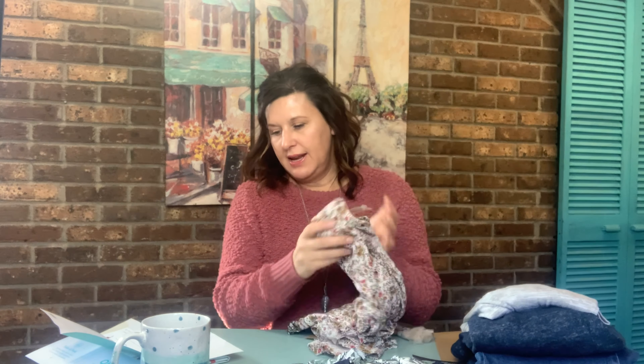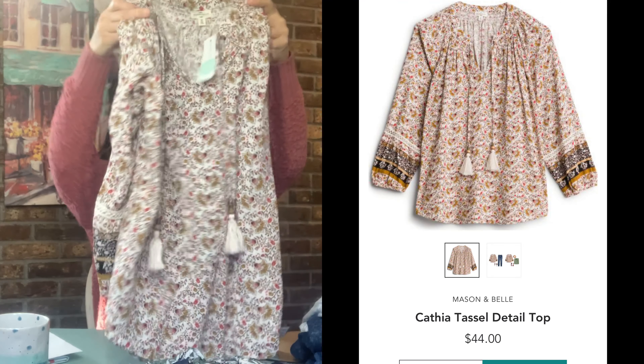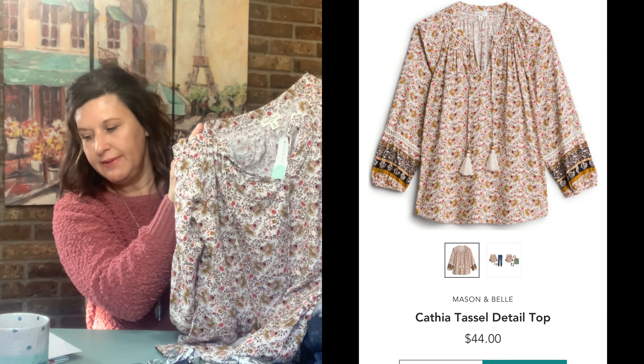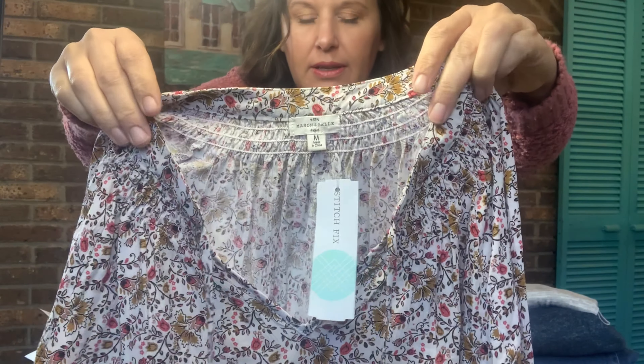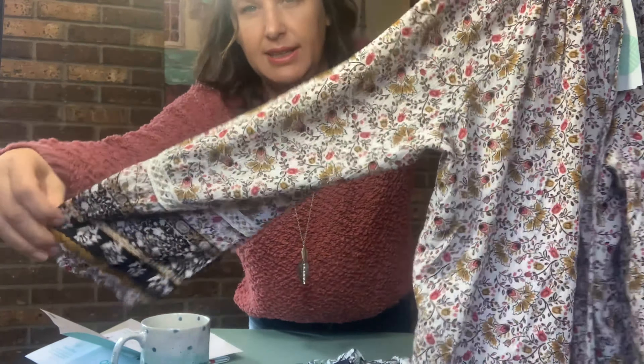The next thing we have is a Mason & Belle Cathia Tassel Detail Top. It is size medium and the cost is $44. It has some ribbing up here and then these tassels and some detail on the sleeve. I would call this fall colors.